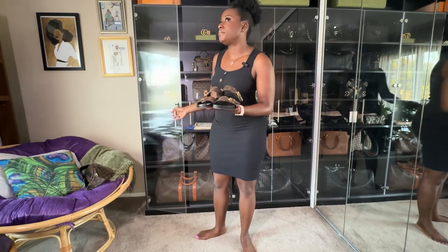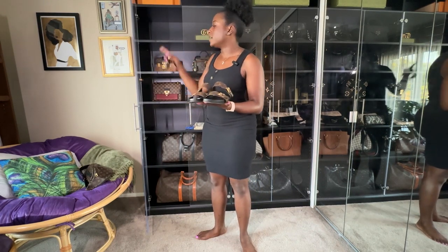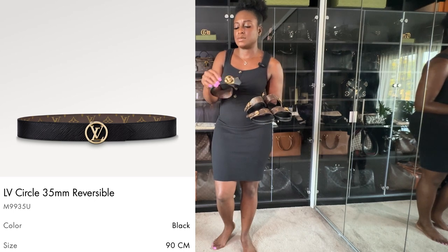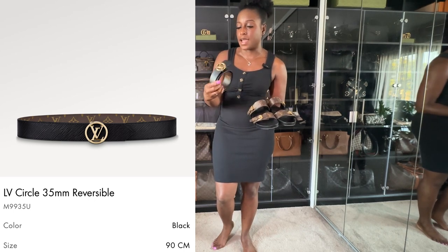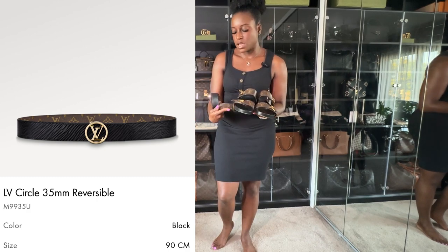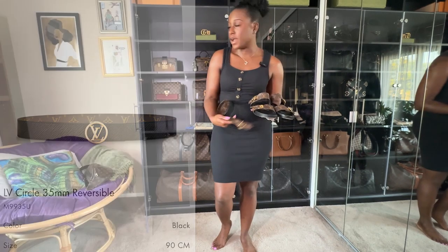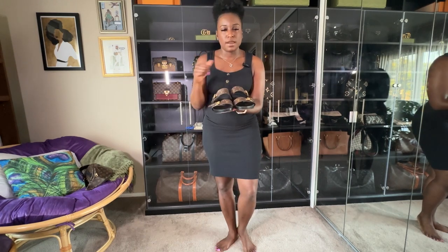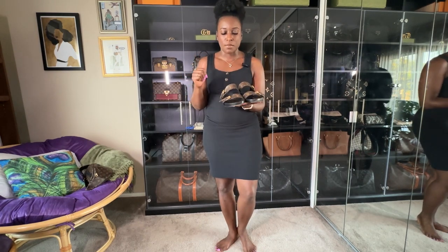I went ahead and bought the slides, and at the same time I also picked up the Louis Vuitton circle belt. It's black Epi leather on one side and monogram on the other side — so it's reversible. I came home happy with both purchases.